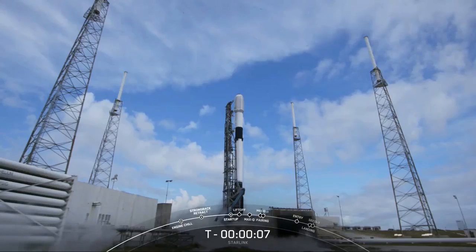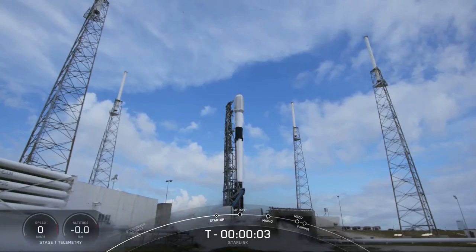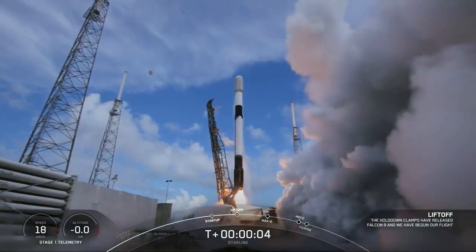10, 9, 8, 7, 6, 5, 4, 3, 2, 1, ignition, and liftoff of Starlink 4-22.